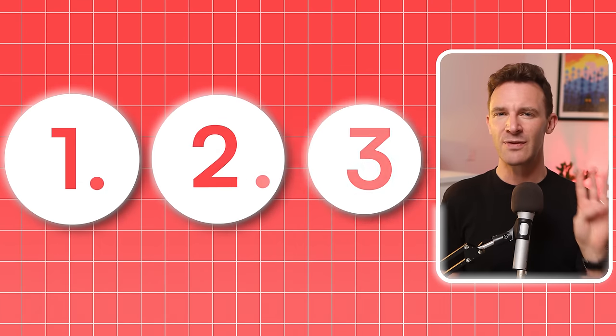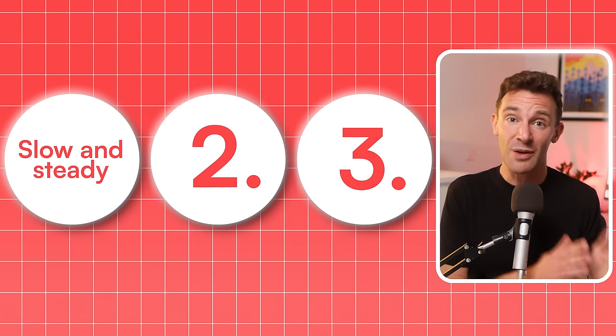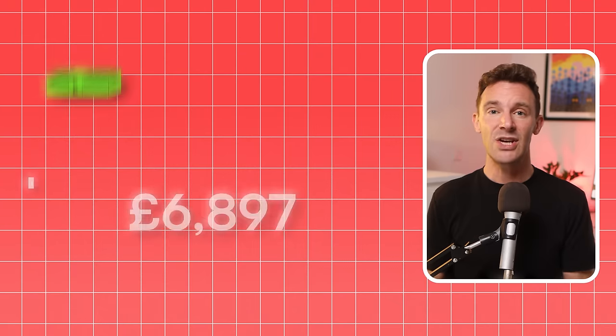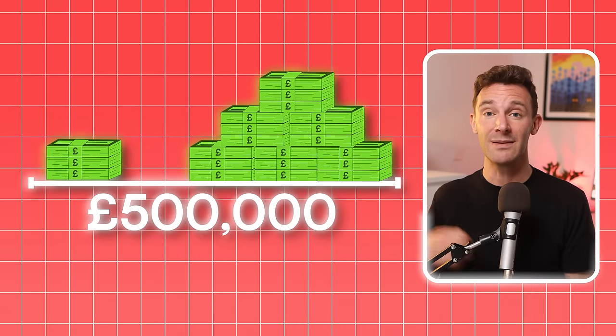I have £50,000 to invest in property. What should I do? This is probably the question I've heard the most while running Property Hub. There are three different answers I typically give based on who asks me, ranging from slow and steady all the way through to big risk, big reward. I'm going to run through what these options look like, so by the end you can pick the best strategy for you and turn your £50,000 into £500,000, and maybe even more.